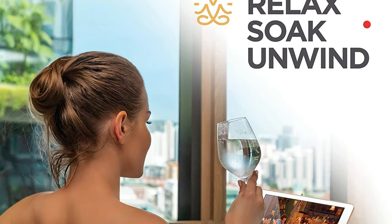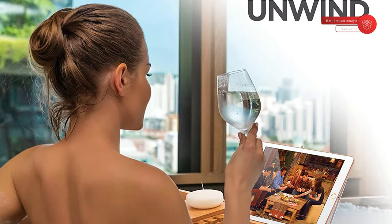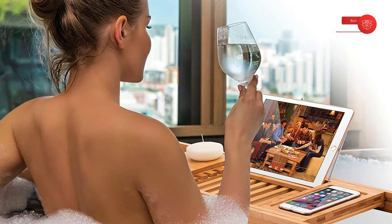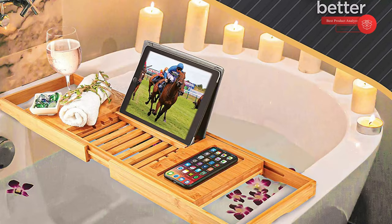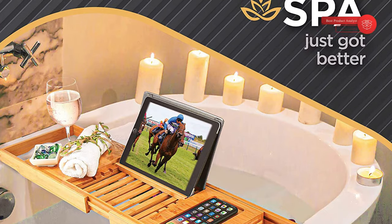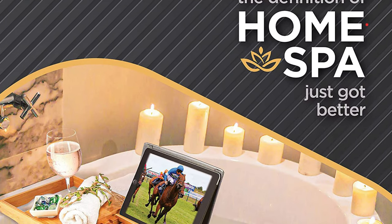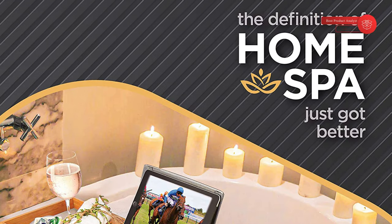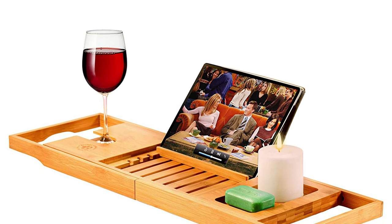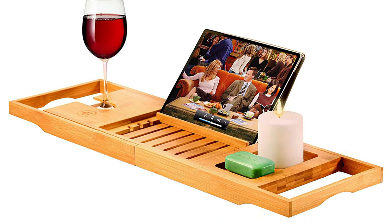Our bath tray caddy comes equipped with a rust-proof metal reading rack that holds a tablet or book safely, and includes a cell phone tray and wine glass holder. The bath caddy tray is both modern and stylish and stays firmly in place. If for any reason the tub caddy fails to live up to your expectations, feel free to call or email and we will send a free replacement or full refund promptly. The bamboo bathtub caddy's trendy design will complement your bathroom decor and give it a spa feel. Composed of pure bamboo, it's sturdy and expected to last for years. Bamboo regrows at a rapid pace, making it the preferred eco-friendly option, sanded by hand to a silk-smooth finish with materials harvested in an environmentally responsible manner.